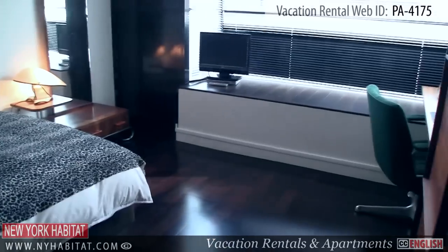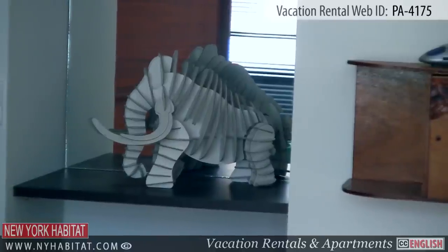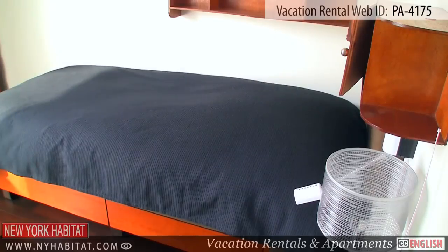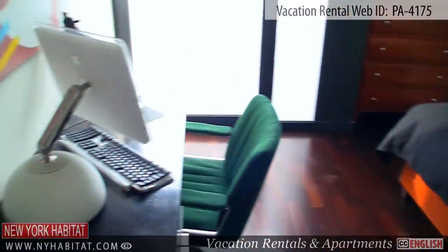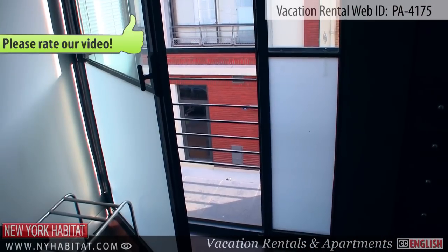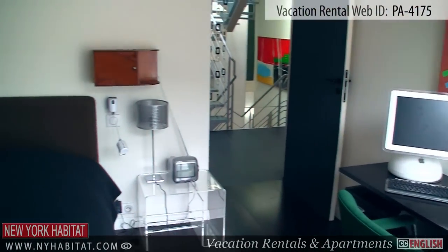Just next to the window, you will find a desk and a computer at your disposal. Wi-Fi access is also available. The second bedroom is furnished with a single-sized bed, ideal for a child. Just next to the patio door, you will find storage space for your belongings, as well as a desk with a computer at your disposal.